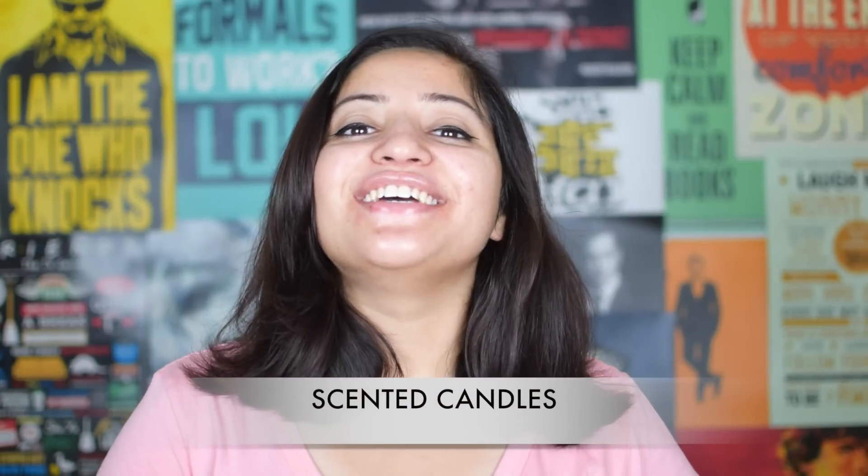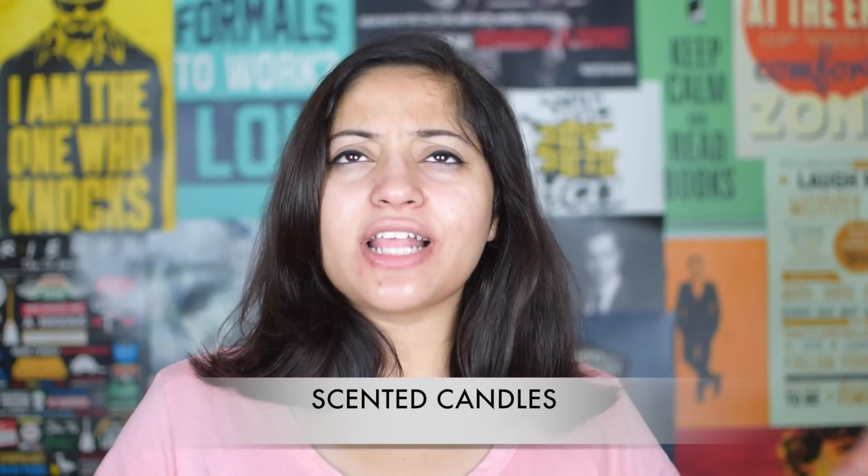Number 4 idea is scented candles. A lot of us like to have a mood of reading and to set the mood, we like to light some scented candles. In fact, I especially wait for winter so that I can have some scented candles in my room and then just snuggle in my bed and read. I currently have 3 scented candles in my room, but still I want more — we can have a lot of scented candles.